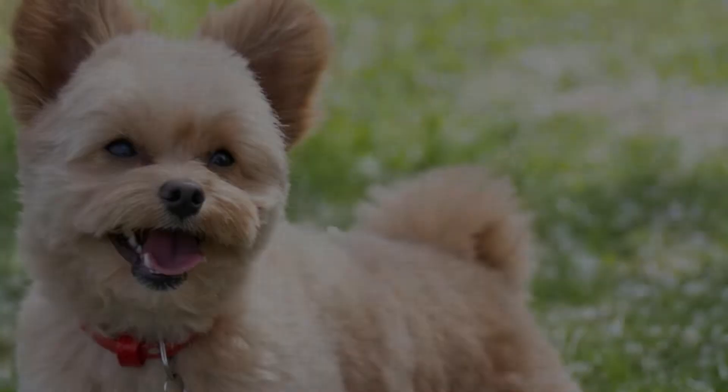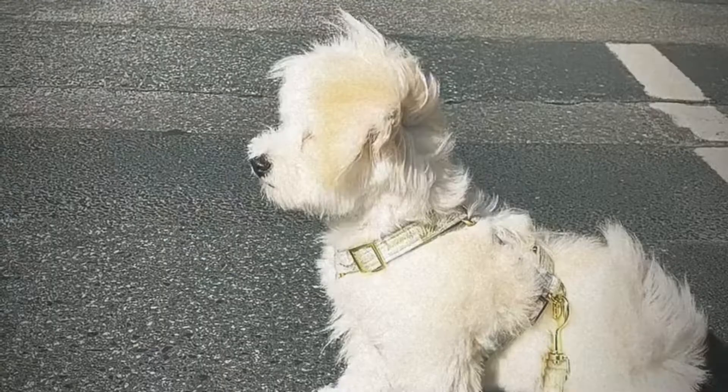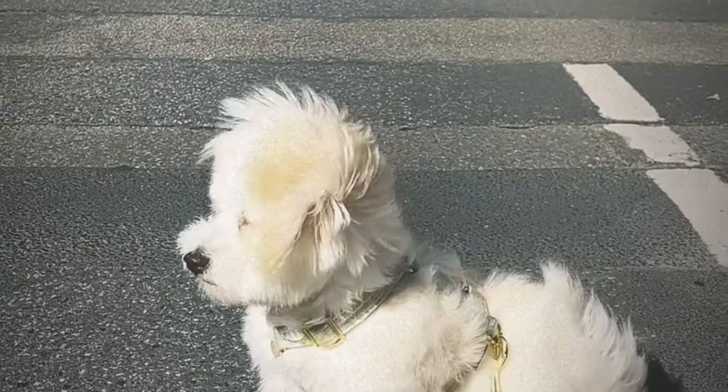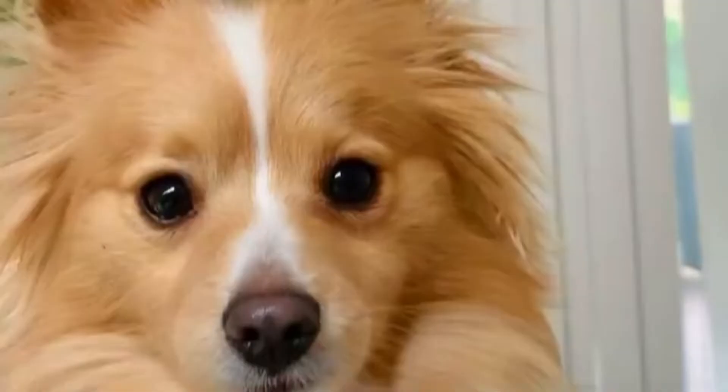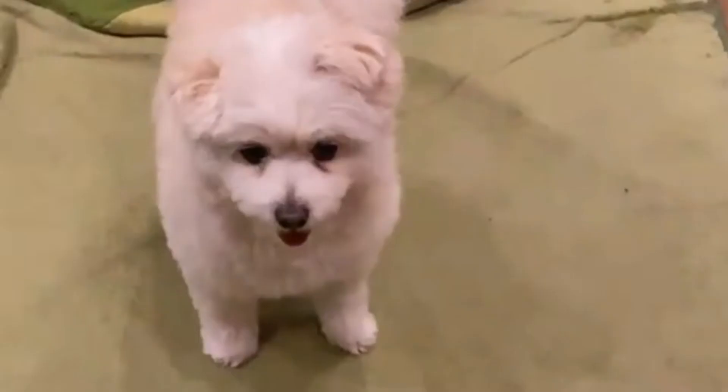Origin of Pomapu: The Pomapu dog breed may have evolved organically over time, but designer breeders in North America started purposely mixing Pomeranian and toy Poodle in the late 1990s. This cross is incredibly unique, mixing the beauty and wit of the Poodle with the regal heritage of the European Pomeranian to produce a breed that is truly one of a kind. Despite the fact that the Pomapu began as a designer breed, some have ended up in shelters or in the care of rescue groups.